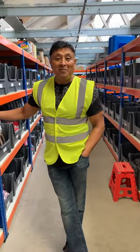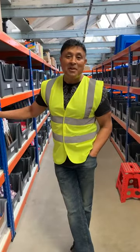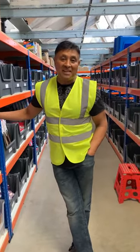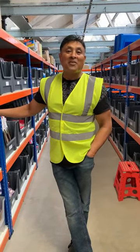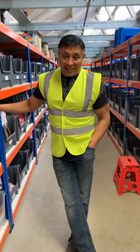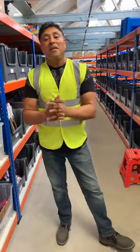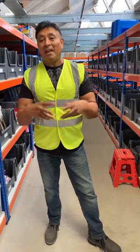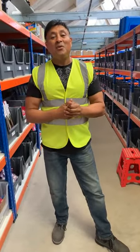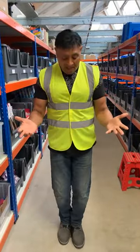Ladies and gentlemen, welcome to Viva MK business update. It's been a while since I've done an update from the warehouse itself, but of course there's products to show you and catalogues to show you. We've got a lot to get through today, so I thought it was high time that I came back down here and did another quick tour of what we have been doing and what we have to offer.